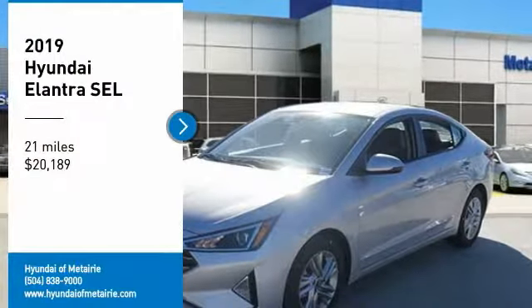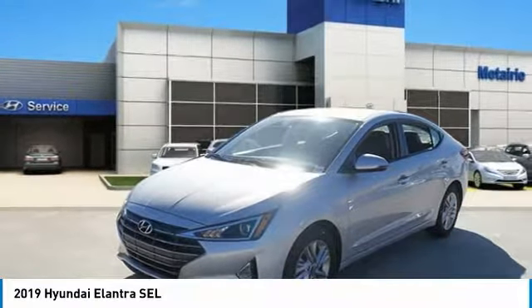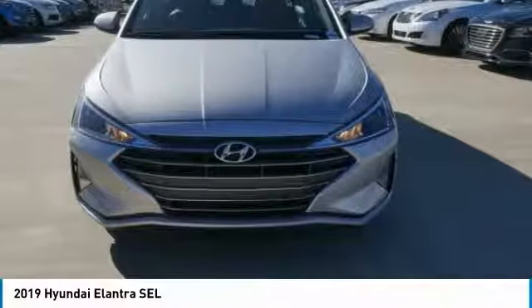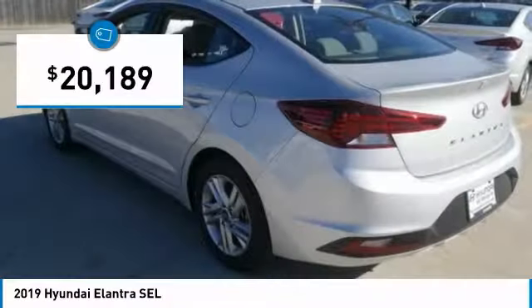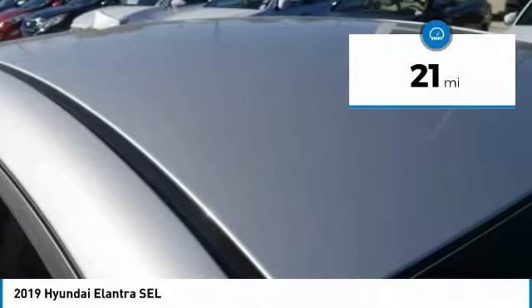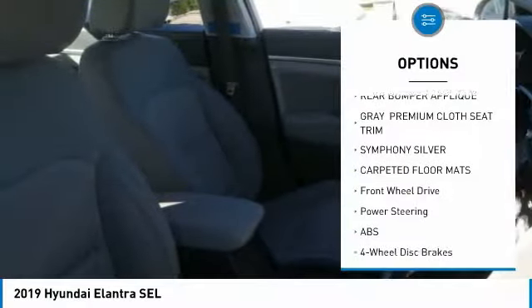You are going to love the 2019 Elantra. The Elantra boasts the most interior room in its class and gets an exceptional 35 miles per gallon. With its luxurious standard features, the Elantra is an easy choice and is priced below $25,000. This vehicle has less than 100 miles.